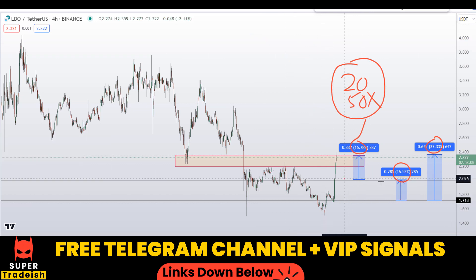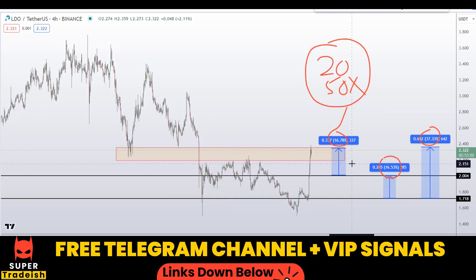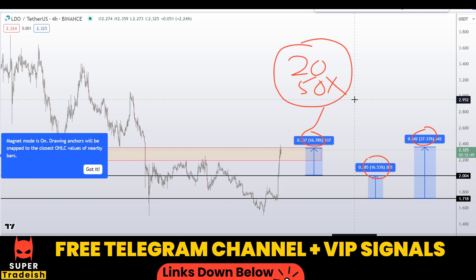These small targets — from here to here — if we time the entry correctly, there's a very high probability of achieving them. That's exactly what we are doing in our VIP Telegram group: timing entries precisely at precise points and exit points with high leverage, making huge money every single day. If you're interested in that kind of trading, you can join me on my VIP Telegram group — link is in the description.